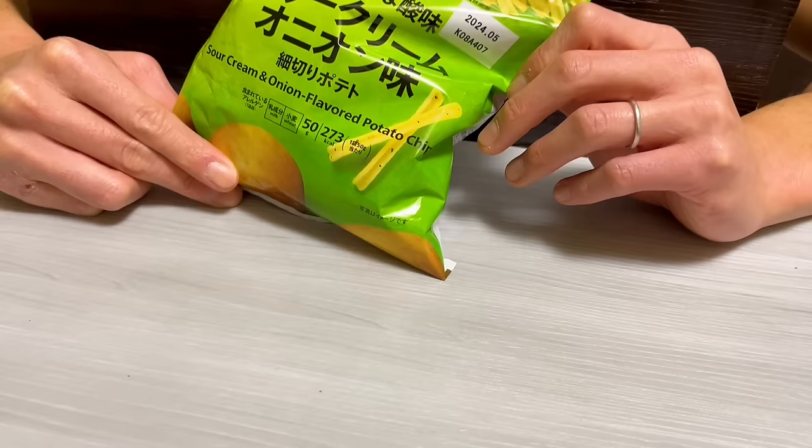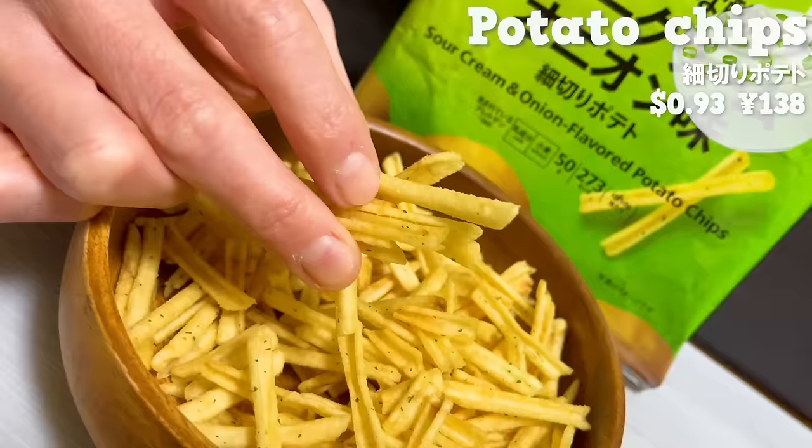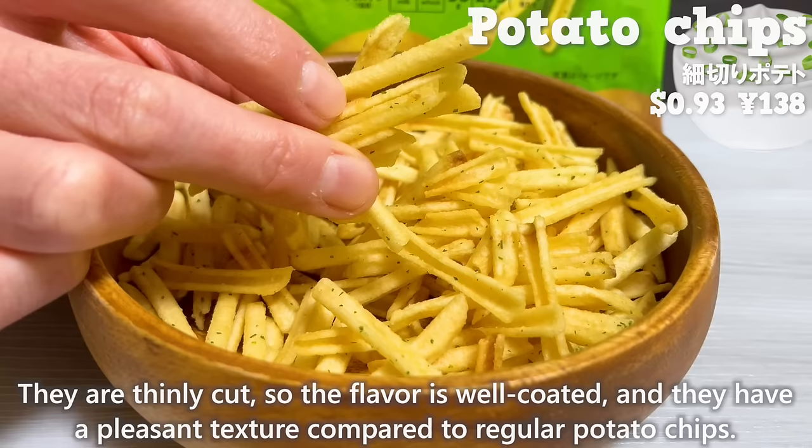The next one is thinly sliced potato chips. The flavor is sour cream and onion. They are thinly cut, so the flavor is well coated and they have a pleasant texture compared to regular potato chips.